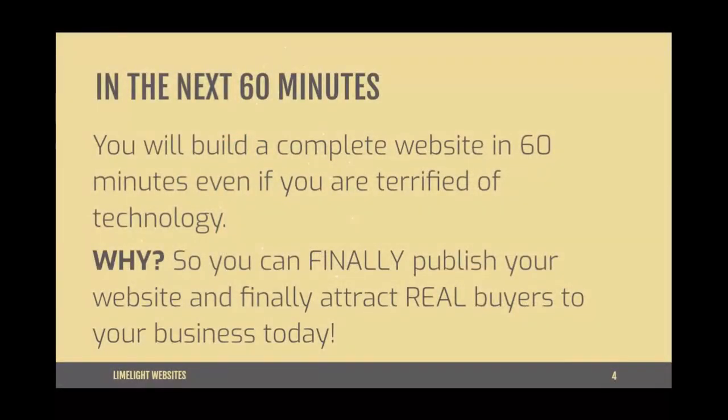In the next 60 minutes, you will build a complete website even if you are terrified of technology. This is extremely important because then you can finally publish your website and finally attract real buyers to your business today. We're designing, building, and launching it today — that is my promise to you. Whether you want to execute today, I'm just showing you that it's extremely possible.